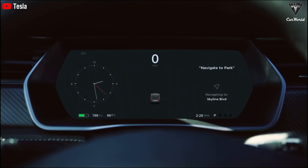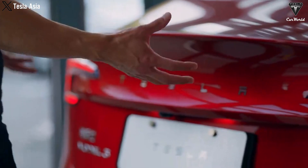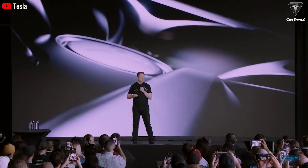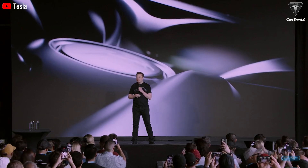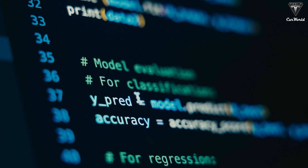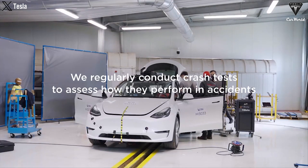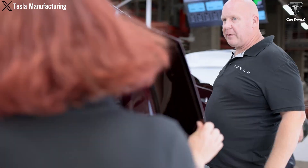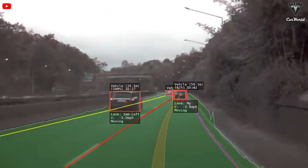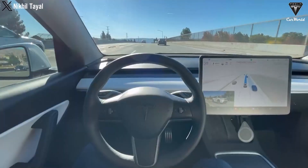FSD version 12 marks an incredibly significant milestone for Tesla's fully autonomous driving software. As Musk puts it, version 12 will use 'nothing but nets.' All current versions of FSD and Autopilot contain human-written code with conditional logic, meaning there's potential for human errors and training the system becomes more challenging. FSD version 12 boasts an enhanced neural network architecture that allows for more complex decision-making processes, capable of processing vast amounts of data in real-time, enabling the vehicle to navigate diverse and challenging scenarios with greater confidence and precision.